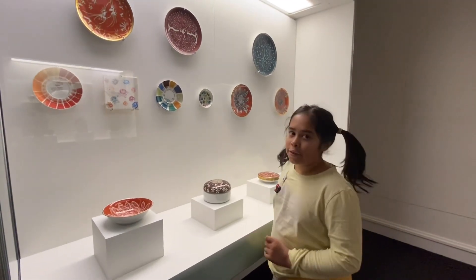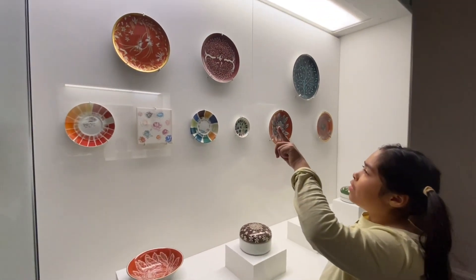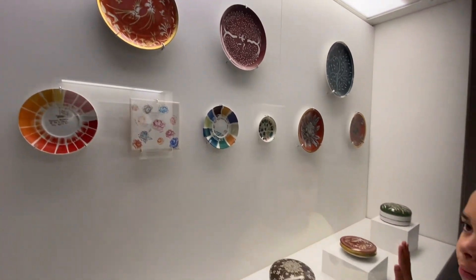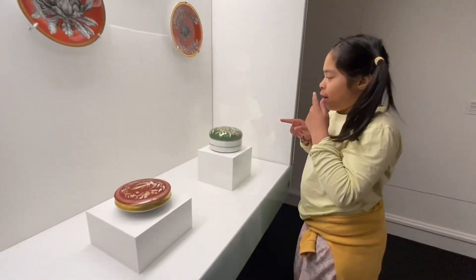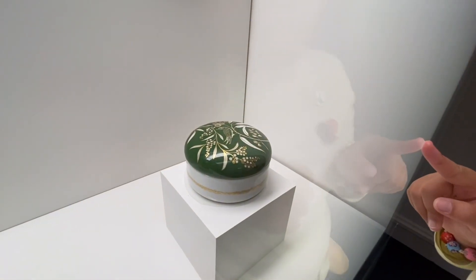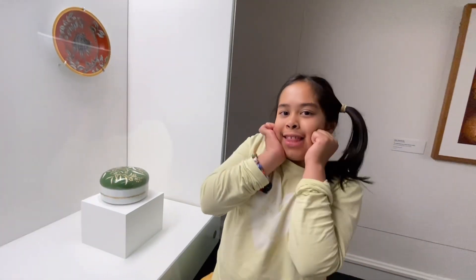I am going to tell you which plate I like the best. I like the one with the two sweet burgers. And now I am going to tell you which bowl I like the best. I like this one with the plants and the greenness and the cute bird with the little food in the mouth.